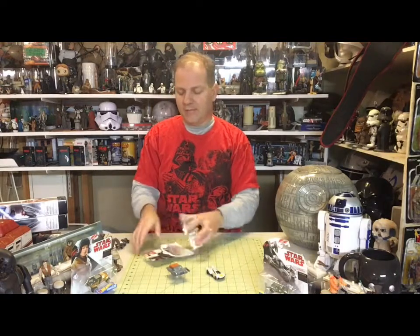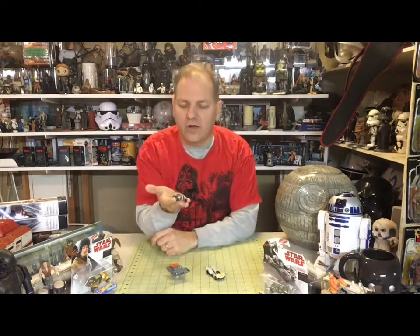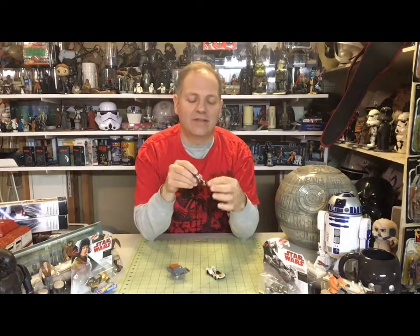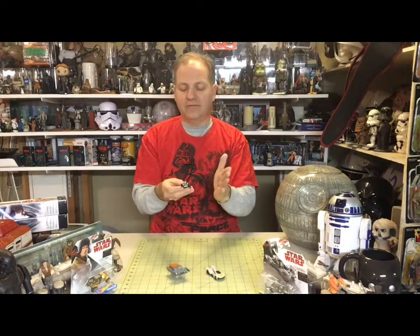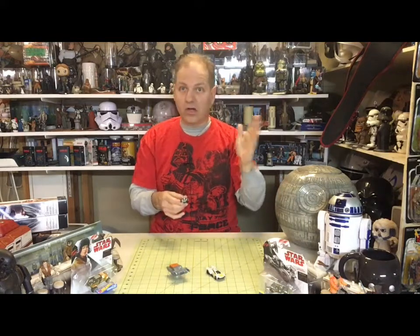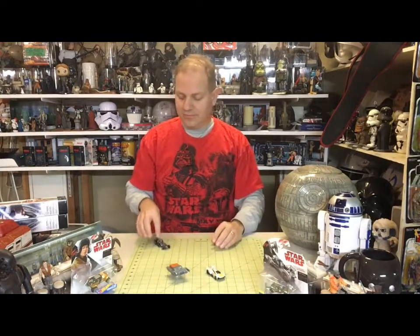We've seen the Y-Wing in both Clone Wars and Rebels, as well as A New Hope. I wish they'd really come out with cars like these. It would be really cool to see a car made like this. It's got a really neat setup with the two kind of engines that stick out the back on either side, so it kind of has almost a drag racing car quality to it. Plus a little Rebel insignia up in the front — really, really cool.